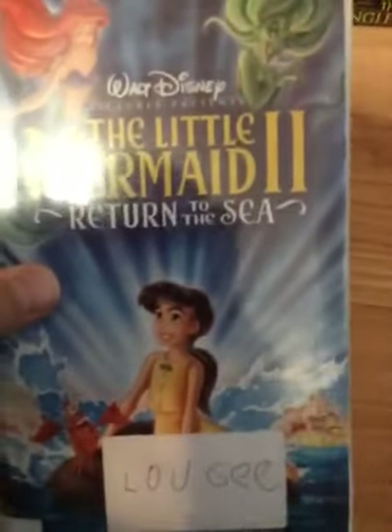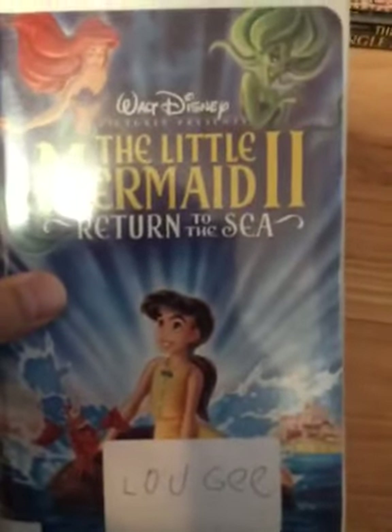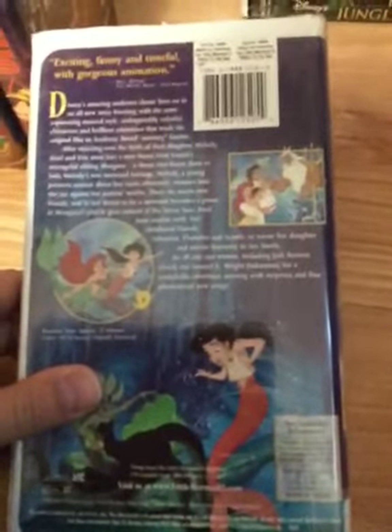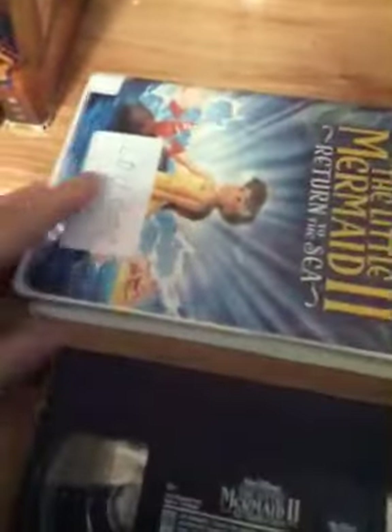The next tape is The Little Mermaid 2: Return to the Sea, 2000 VHS. Here's the spine and the back. Melody is Angie's favorite movie. Ink label, and the print date is July 3rd, 2000. There is a preview for Toy Story 2 at the beginning.